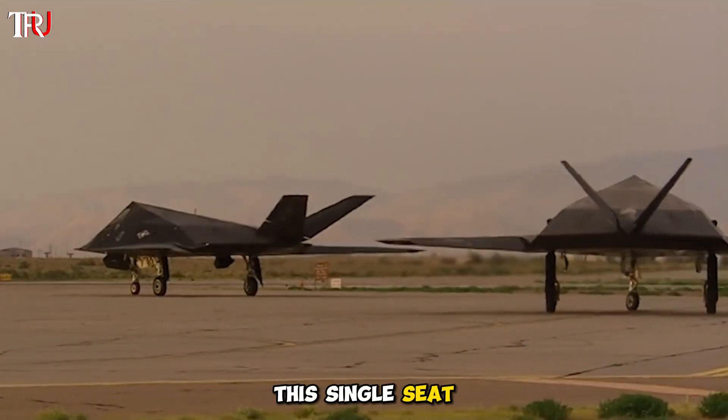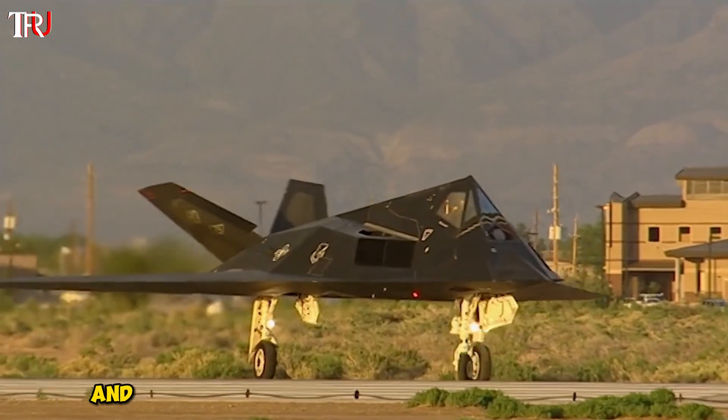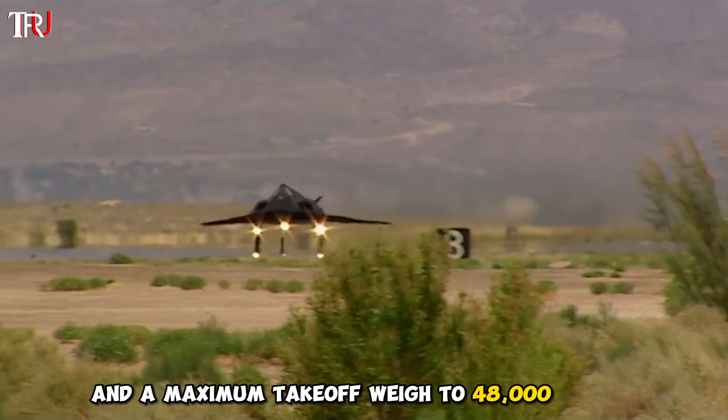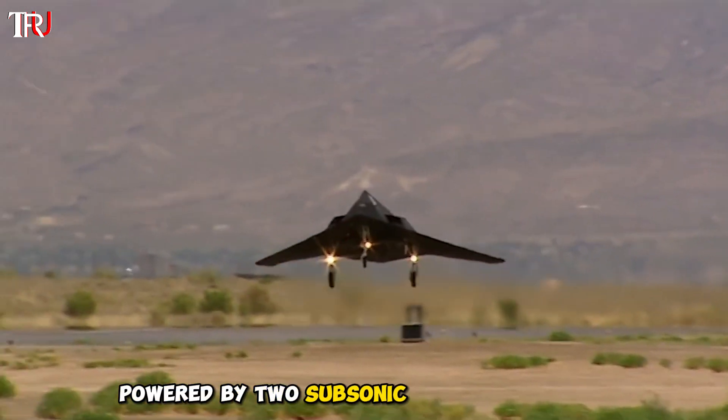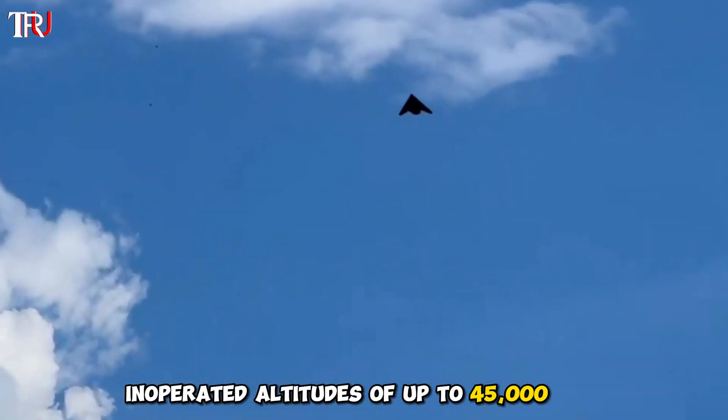This single-seat twin-engine marvel boasted a wingspan of 43 feet, a length of 66 feet, and a maximum take-off weight of 48,000 pounds, powered by two subsonic turbofan engines. It could achieve a top speed of 0.9 Mach and operate at altitudes of up to 45,000 feet.